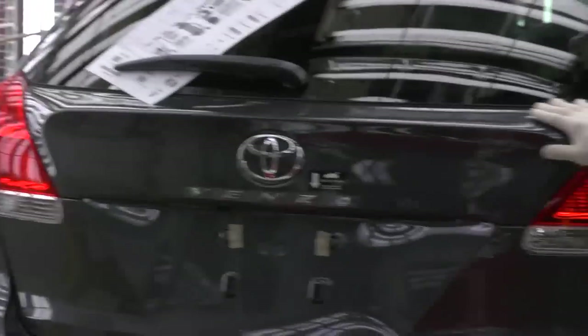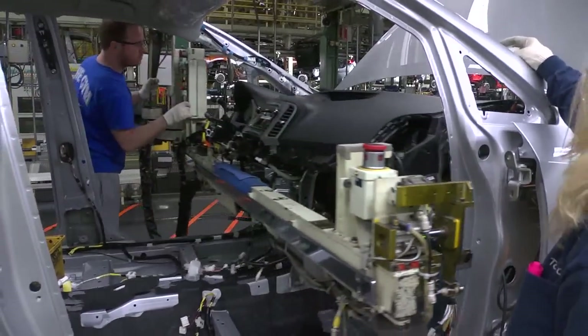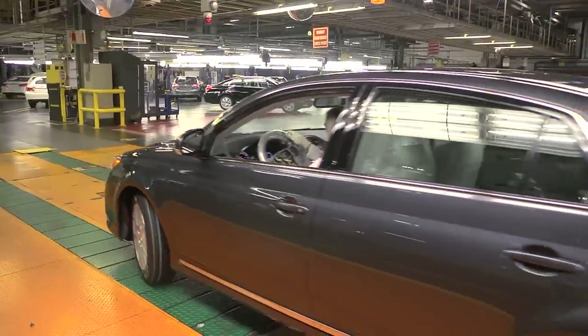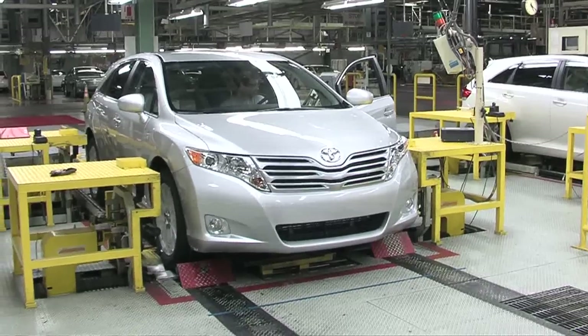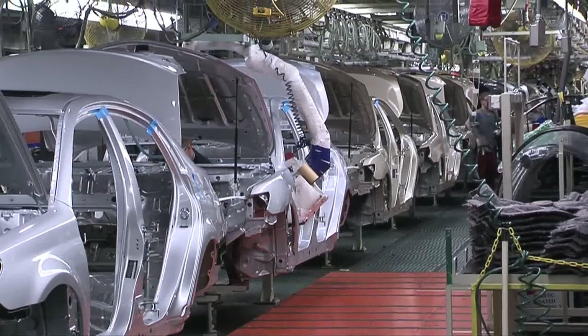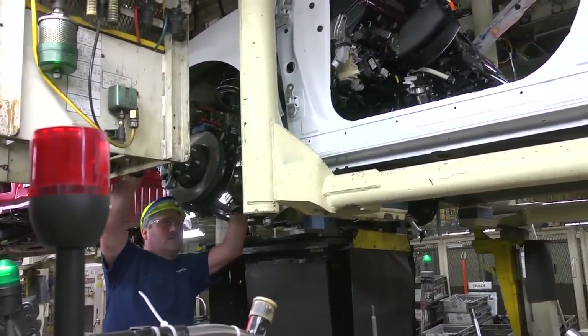TMMK's assembly shops are the largest in the plant, covering nearly 2 million square feet. Assembly 1, our original plant, builds Avalon and Camry, while Assembly 2 produces Camry and Venza. Each shop is comprised of three operations or lines: trim, chassis, and final.